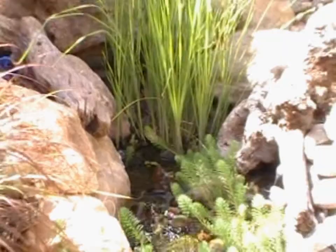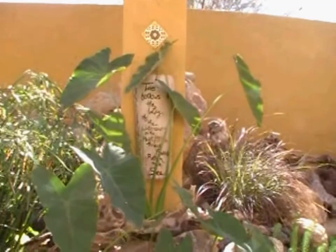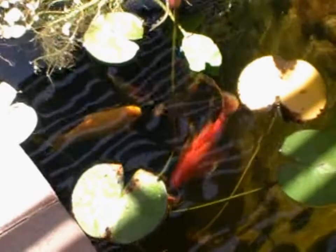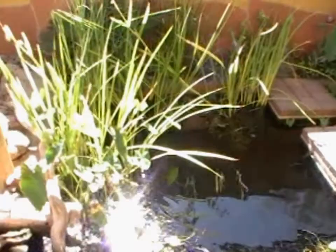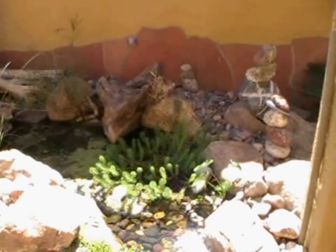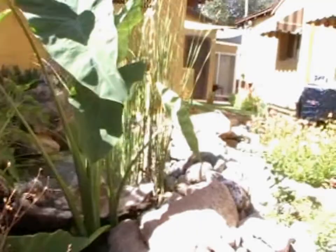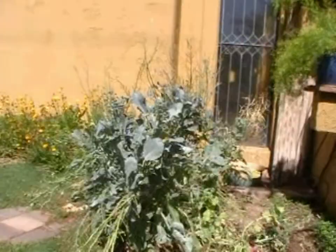Here's a little view of my backyard. This is the pond. There's some little mini cattails. There's a little waterfall. This is where the water comes up. Some leftover broccoli.